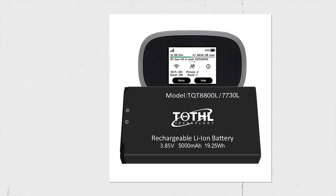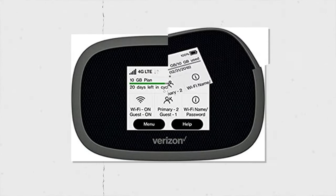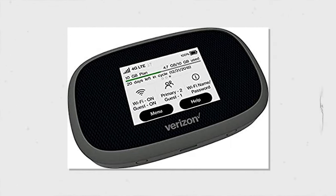Plus, it can even charge your phone if you can find an empty outlet at the airport. Just keep in mind that you will have to purchase a separate data plan from Verizon to use.